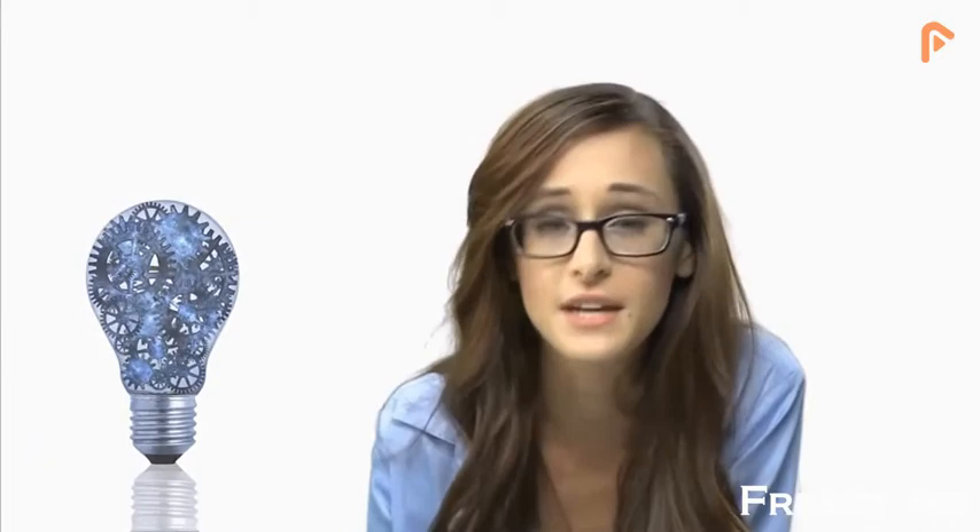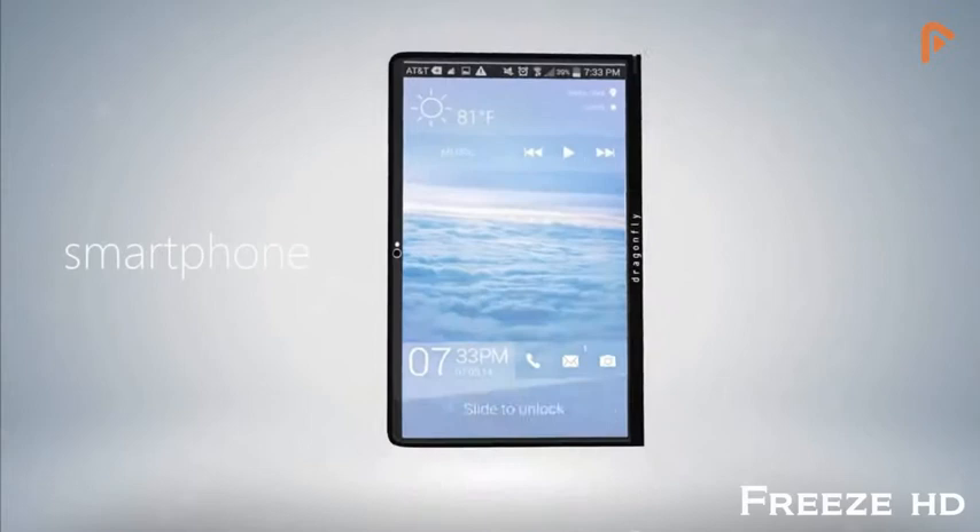A multi-purpose device is the obvious solution, but it doesn't exist. So we created a single, transforming product that solves all these problems and more. Thankfully, the future is here.